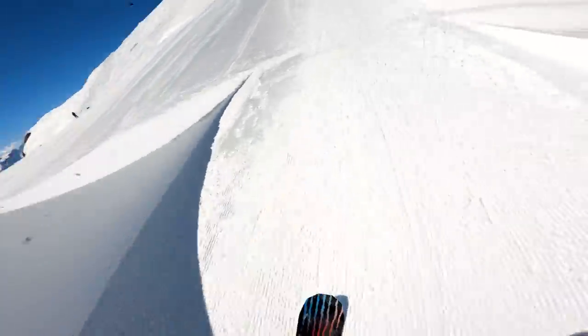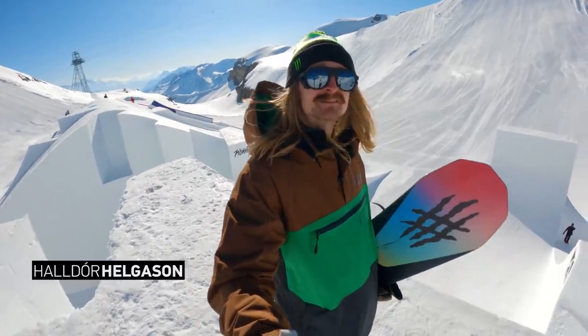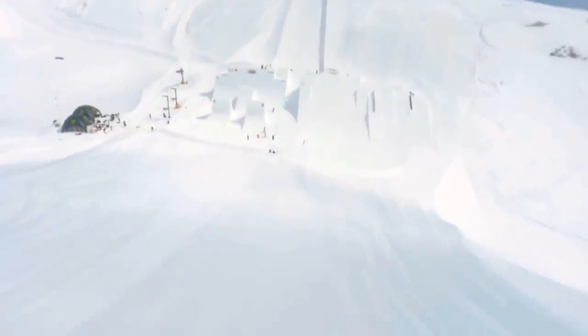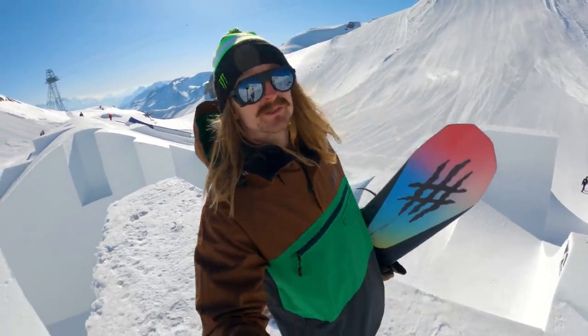Oh my god, what's up guys, it's Haldor. We're here in Crans-Montana in Valais for the Audi 9s presented by Falcon. I'm here cruising with Jasper and Nico, and this is the GoPro course preview.